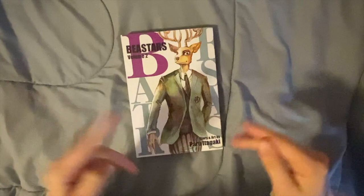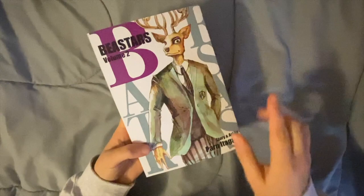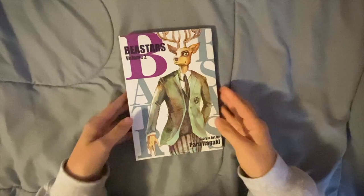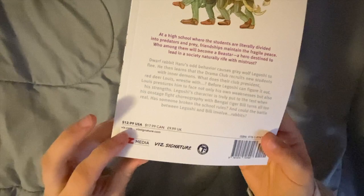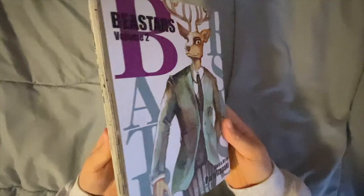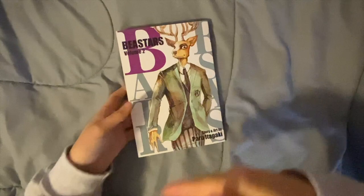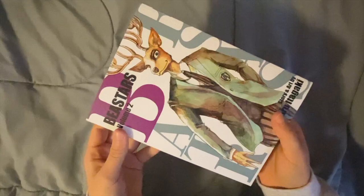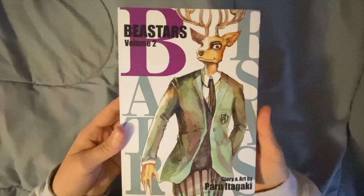Next I got volume two of 'Beastars.' If you've been watching my anime videos, you know I recently watched Beastars and all my friends rave about the manga saying it's a lot more in-depth than the anime. Target had volume two and volumes six through eight, but I wasn't too sure about Target's manga so I just got volume two — I ordered volume one through another website. This ended up being a pretty good deal; I got this for like seven dollars, and it normally goes for thirteen. I didn't want to jump ahead to six through eight in case I didn't like the manga. It's basically about talking animals in a high school setting, with dynamics of the food pyramid, drama, mystery, a little romance, and some more mature themes.